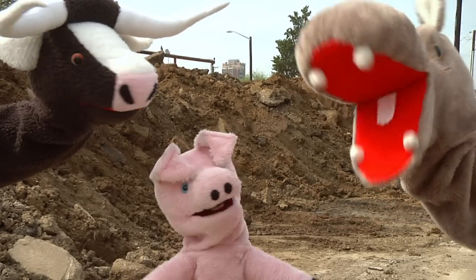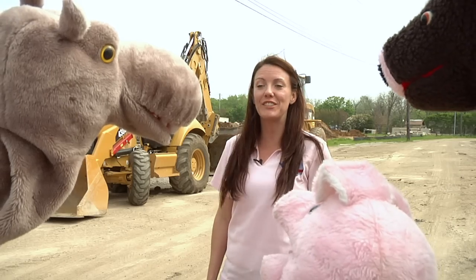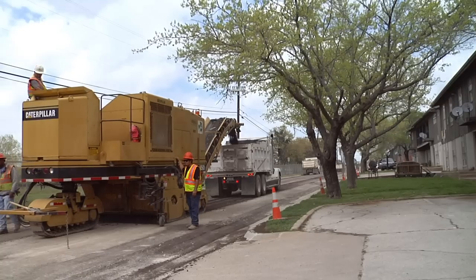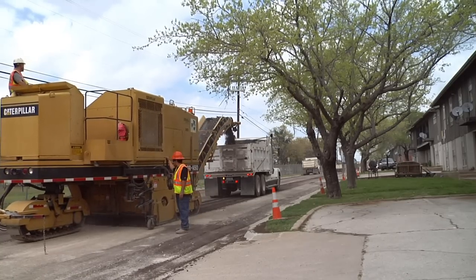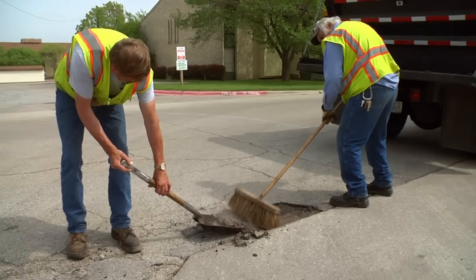I want to hit the road! Well Mr. Chompers, let's see what we can do. Come on! The Streets Department of the City of Denton is in charge of building roads, repairing them, and keeping our streets and sidewalks safe.